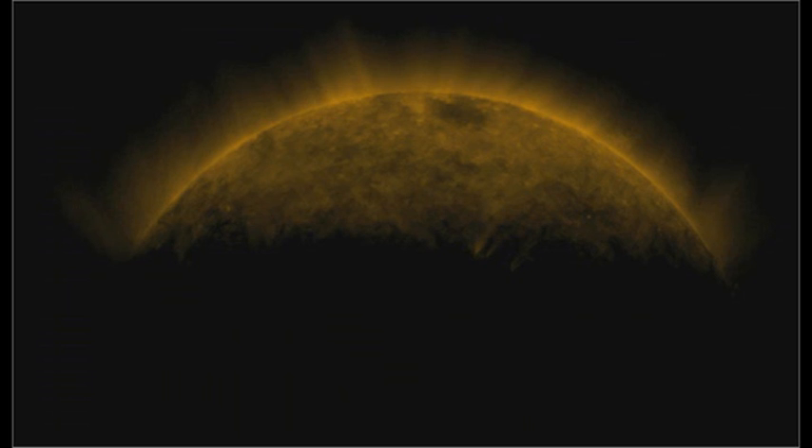I found this rather intriguing picture buried in the data from the AIA instrument. As we're getting close to the autumnal equinox, the spacecraft is going into eclipse — into the Earth's shadow. In this particular case, the spacecraft went through the Earth's shadow with just the northern hemisphere of the Sun peeking above the atmosphere. I just thought that was neat.